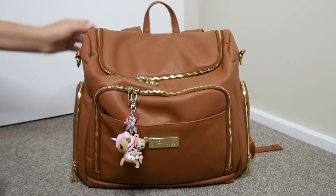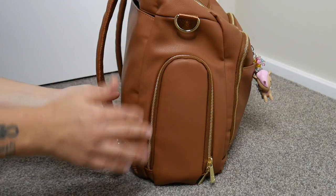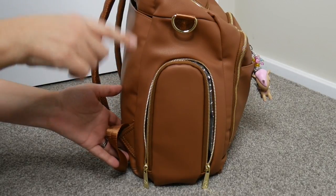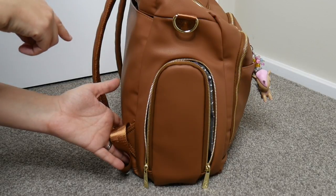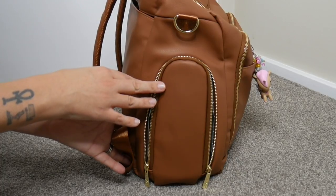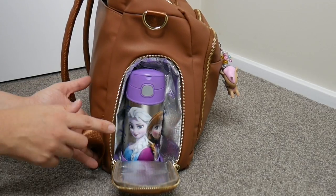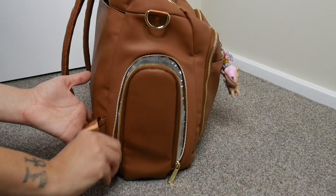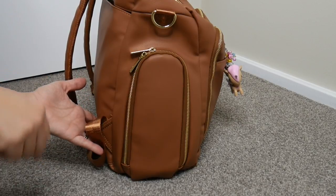Next are the zip insulated bottle pockets — these are awesome. They've got two zipper pulls so you can open them on either side. They are a decent size and very well insulated. I had a Contigo drink cup in the other bottle pocket today and it kept it cool all day — from about 8am to 11am, still nice and cool when I got home. In one side I have a Thermos Fontana just to show how big the pocket is.